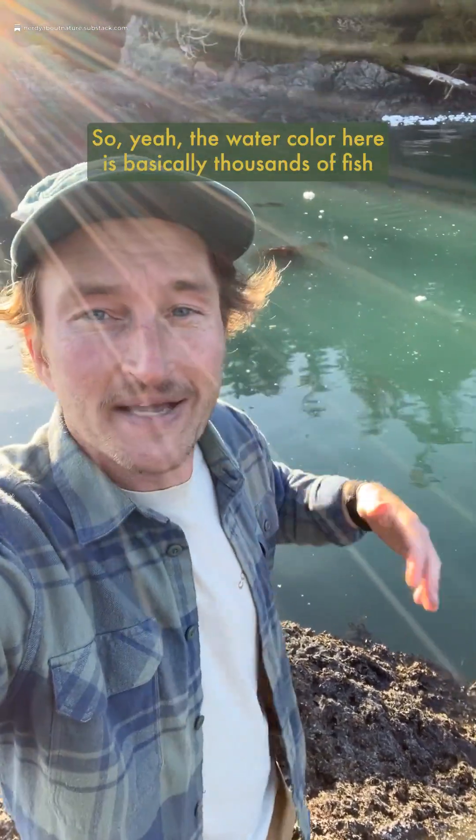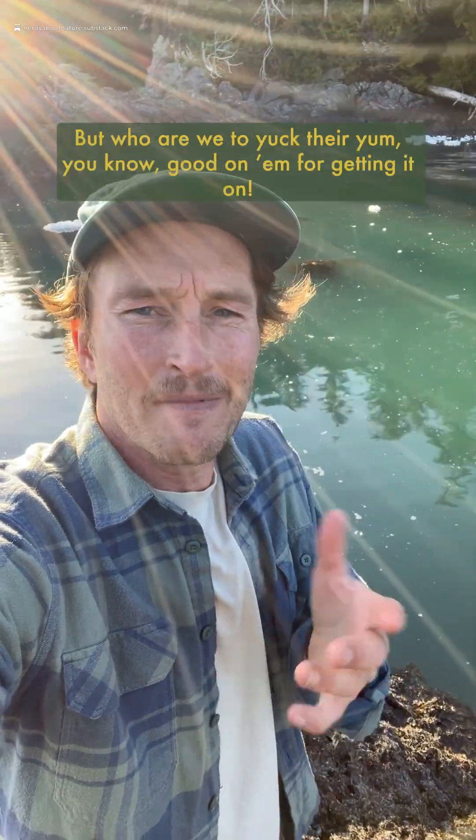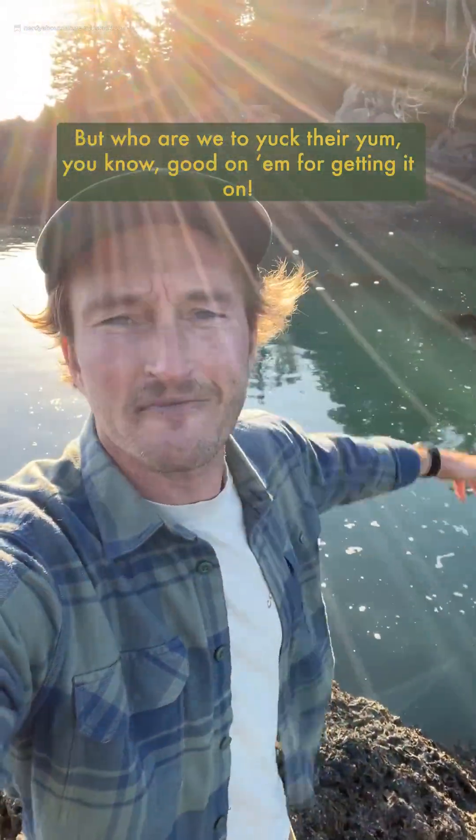So yeah, the water color here is basically thousands of fish all kind of blowing their load at the same time, which kind of changes the vibe, huh? But who are we to yuck their yum — good on them for getting it on.